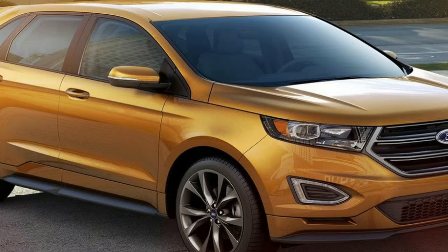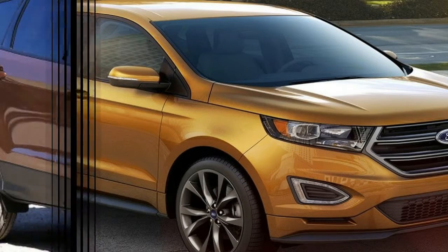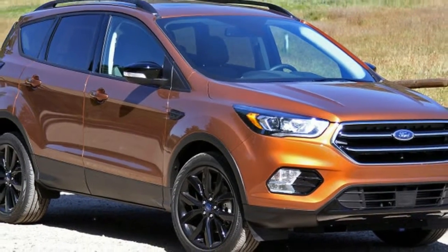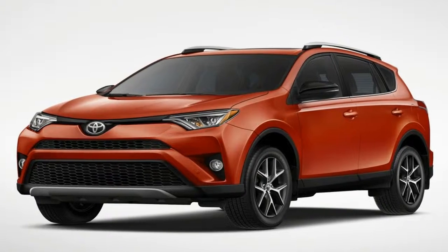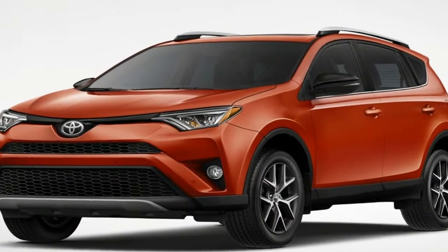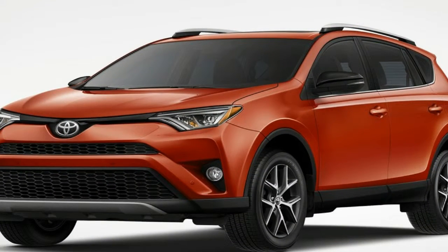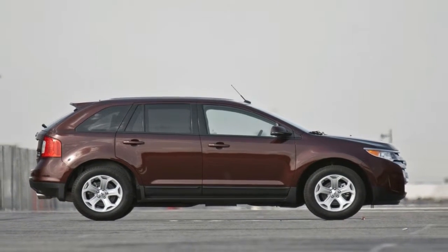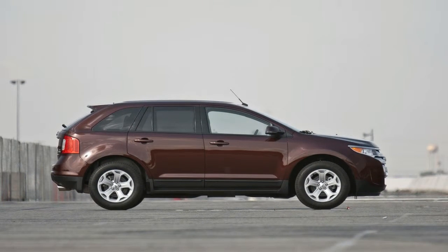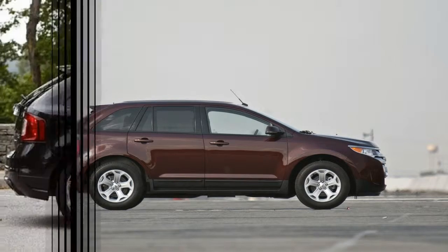Like all RAV4s, the Adventure comes standard with trailer sway control and hill start assist control. Visually setting the Adventure apart from other RAV4s are 18-inch black aluminum wheels, larger fender flares, lower body guards, and special badges for a more aggressive look. Black headlight bezels, fog light surrounds, and a roof rack are also included.